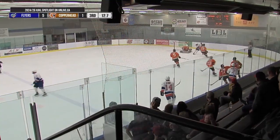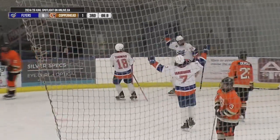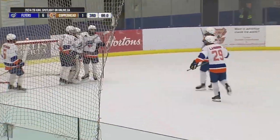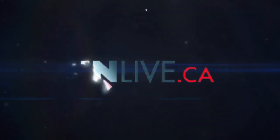Bandon hook, throws it towards the net — loose puck on the doorstep, they score! The High River Flyers with a 6-1 win over the Coaldale Copperheads, handing Coaldale their second loss this season.